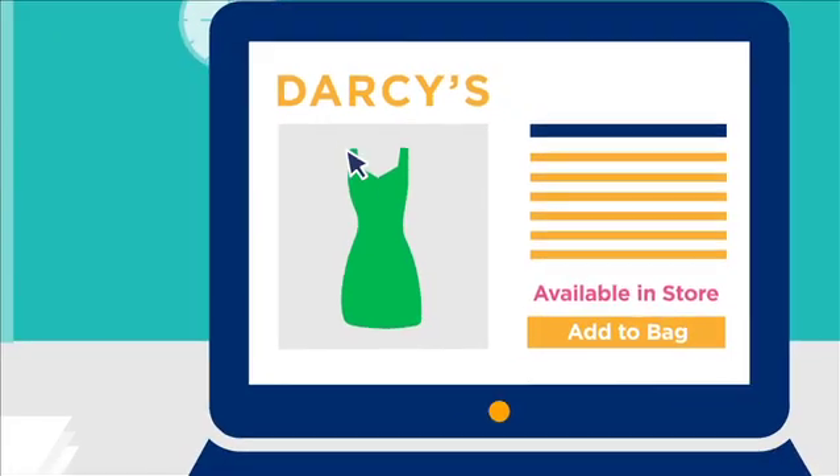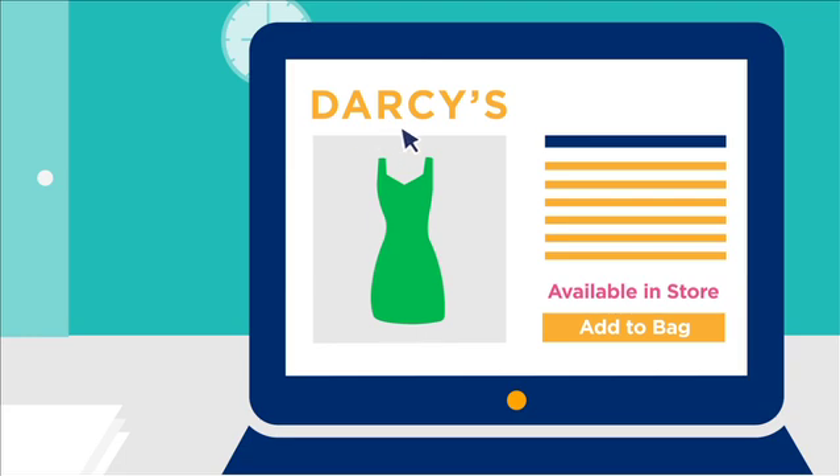And with item-level RFID driving 95% inventory accuracy, Claire can trust when Darcy's says it's in stock.